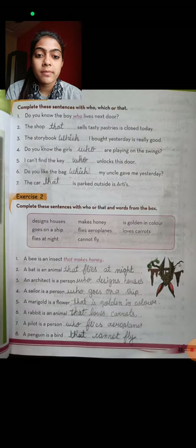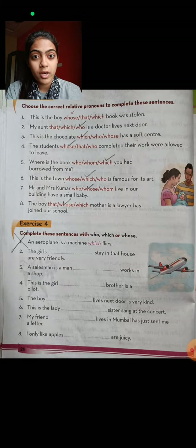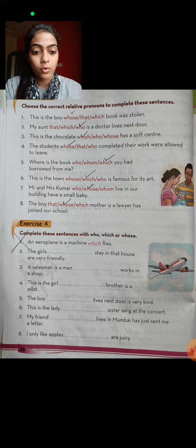Exercise number four we cannot do, because it is similar to exercise number one. Students, bye! I hope you understood this. You have to fill this in your book only. Students, bye!